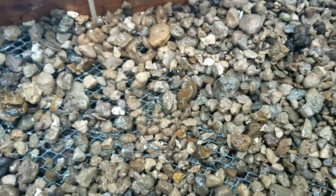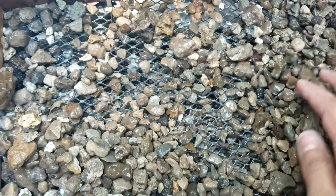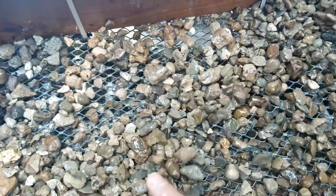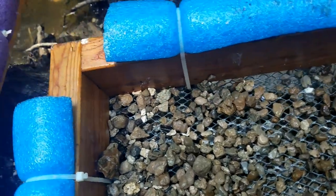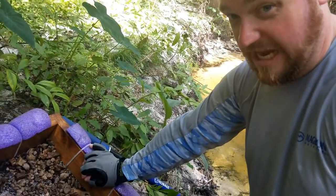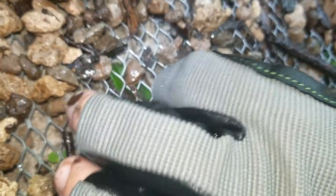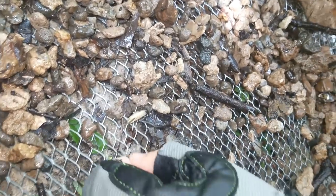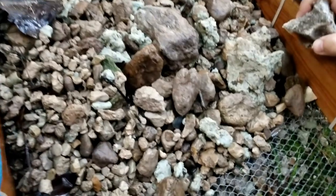These colors are wicked. All right, let's do some more digging. We've got another screen going here. There's some teeth right here — nice hemipristus, nice color on that. Heck yeah! Pretty, pretty lemon. All right, so Derek's got something right there.